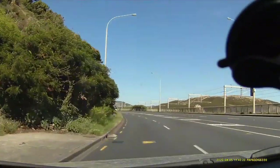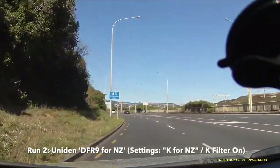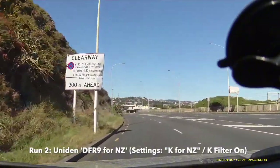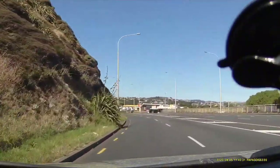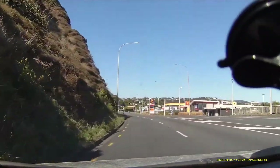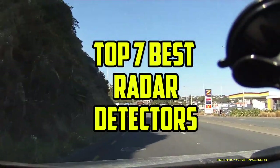Upgrade your safety. Don't compromise your safety on the road — upgrade to the Uniden DFR-9 and enjoy the ultimate protection against radar signals. With its advanced features and rugged design, this detector is the perfect choice for anyone who values their safety and security. That's all for the top 7 best radar detectors.